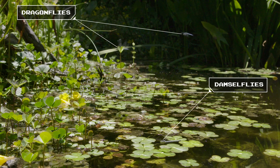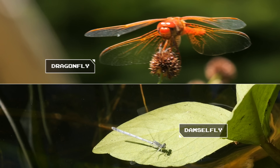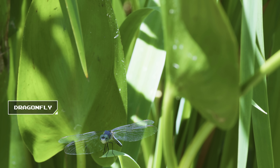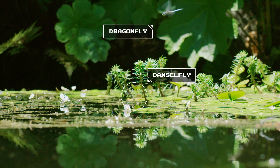From afar, they look similar. They're ancient cousins, descended from the same 300 million-year-old ancestor. But these expert hunters have evolved different strategies, even within the same pond.